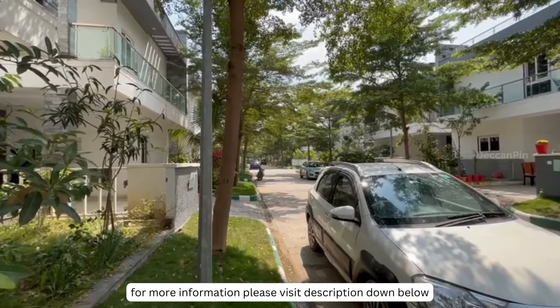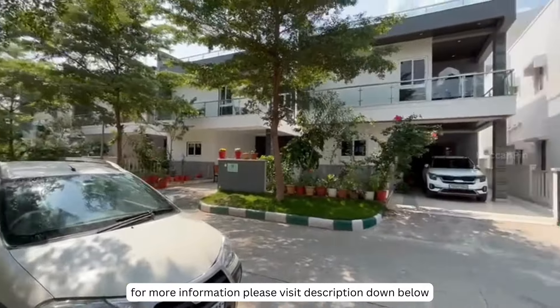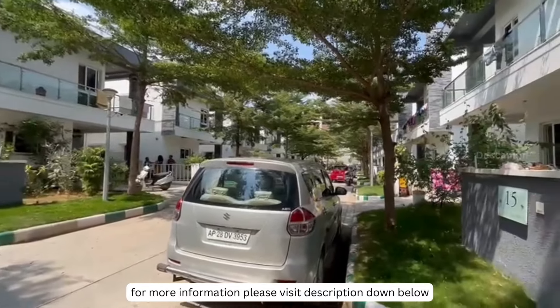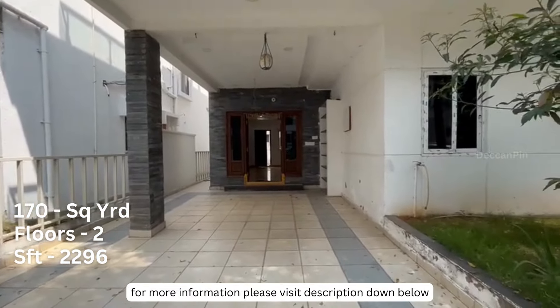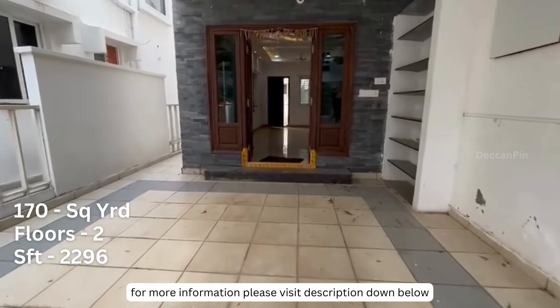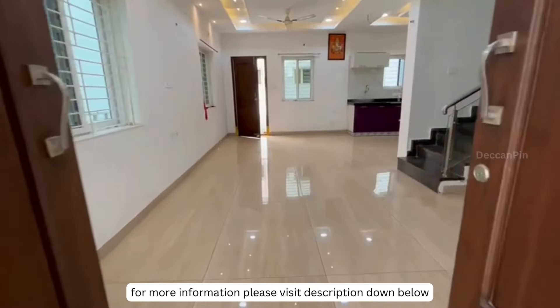Are you looking for the perfect villa in Kismatpur? Look no further — we have an outstanding opportunity for you in a highly sought-after gated community where demand is soaring. This remarkable home spans around 170 square yards and features two floors, offering a generous 2,296 square feet of living space situated within a Saran gated community.